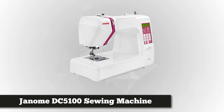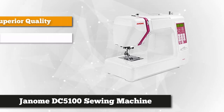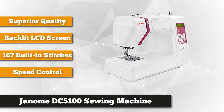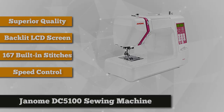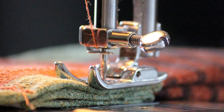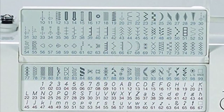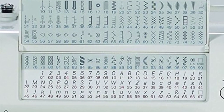Next is the Janome DC5100 computerized sewing machine, which is great because it has 167 stitches that you can select and edit on an LCD touchscreen. Among the stitches are five one-step buttonholes and every letter of the alphabet. It lets you complete any project with ease — home decor, garment sewing, scrapbooking, or quilting. It comes with a user manual that's incredibly helpful and well written. This computerized machine also has enough memory to store up to 50 patterns.